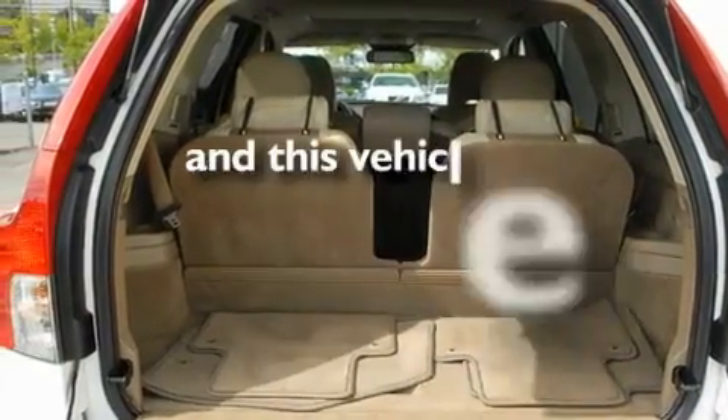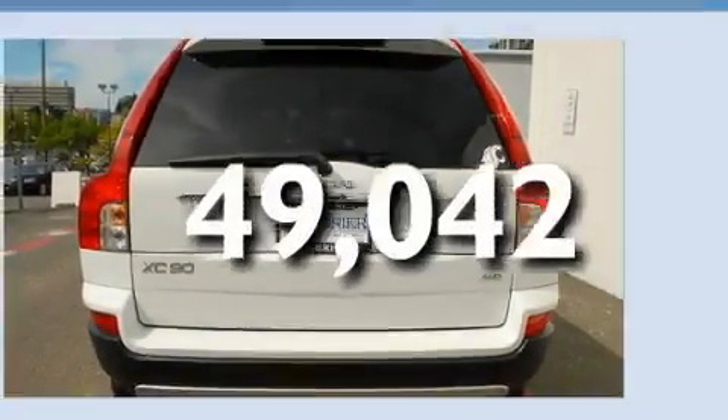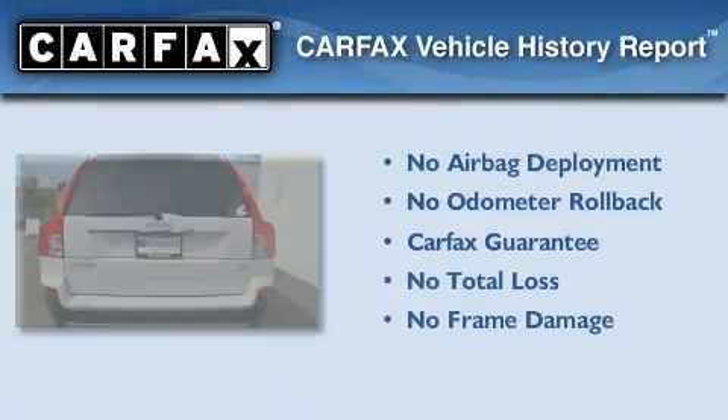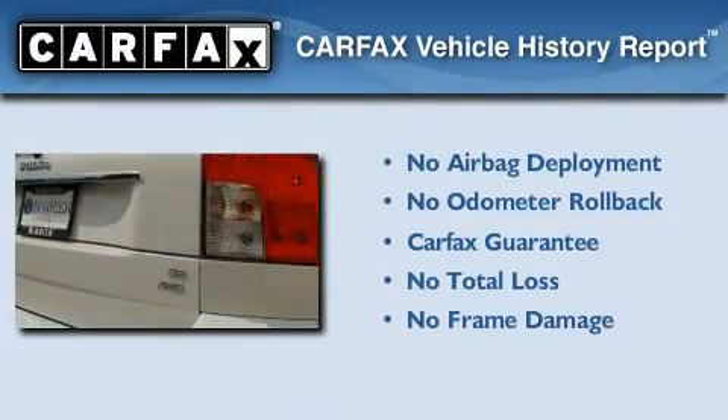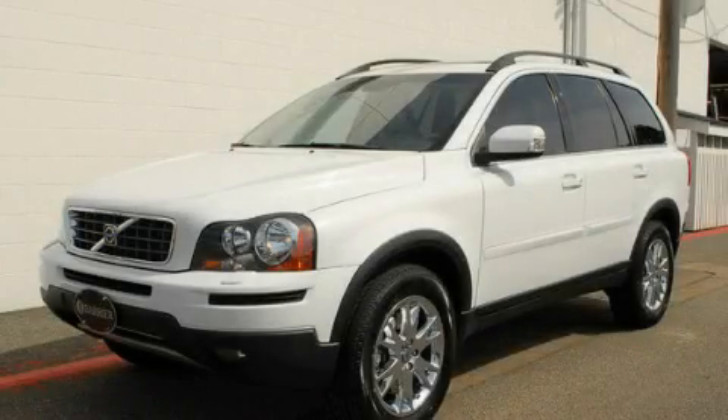This vehicle has fewer than 50,000 miles on the odometer. Not to mention that this Volvo qualifies for the Carfax buyback guarantee. We invite you to contact us today to learn more about this vehicle.